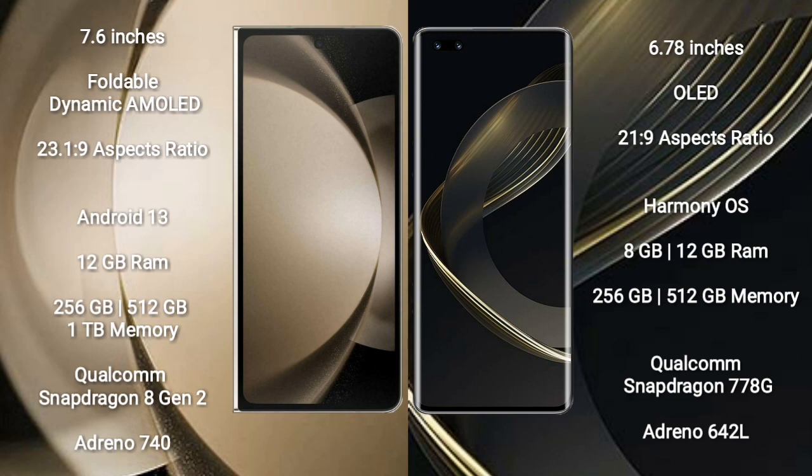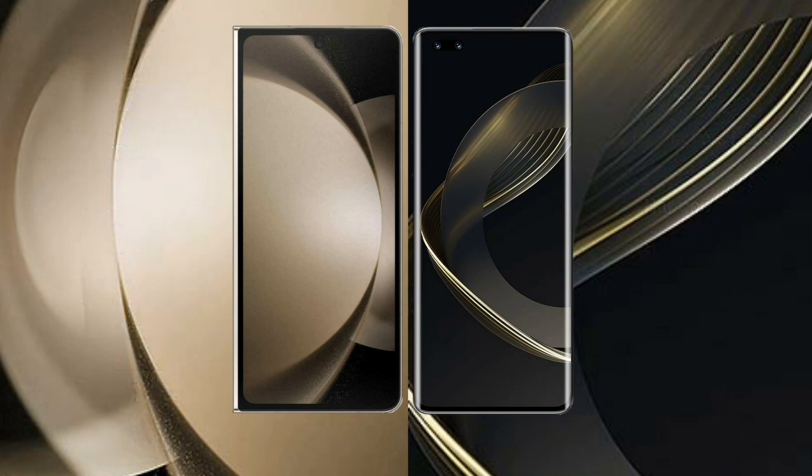Samsung Galaxy Z Fold 5 comes with 12GB RAM and 256GB, 512GB, or 1TB internal storage, Qualcomm Snapdragon 8 Gen 2 processor, and Adreno 740 GPU. Huawei Nova 11 Pro comes with 8GB RAM and 256GB or 512GB internal storage, Qualcomm Snapdragon 778G processor, and Adreno 642L GPU.